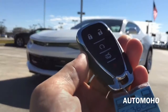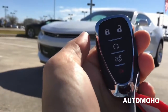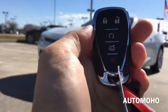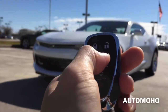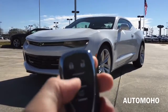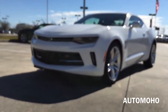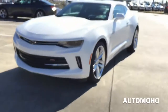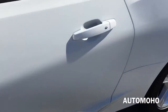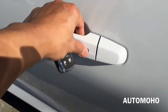Here I have the remote with a Chevrolet logo on the back. On the remote I have the lock, unlock, engine start, trunk release, and panic button. To start the engine you have to press the lock button first and then hold the engine start button for a couple of seconds until the engine starts, then press it once again to stop. The car also comes equipped with a smart access key system. With the key in your pocket, just press the button located on the door handle once to lock, and press it again to unlock.